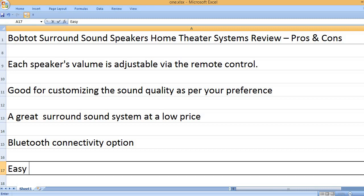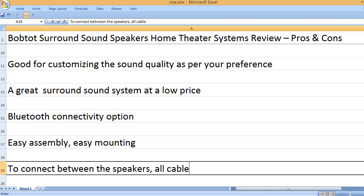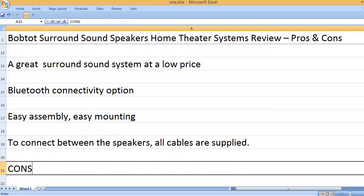Additional pros include a Bluetooth connectivity option, easy assembly and easy mounting. To connect between the speakers, all cables are supplied.